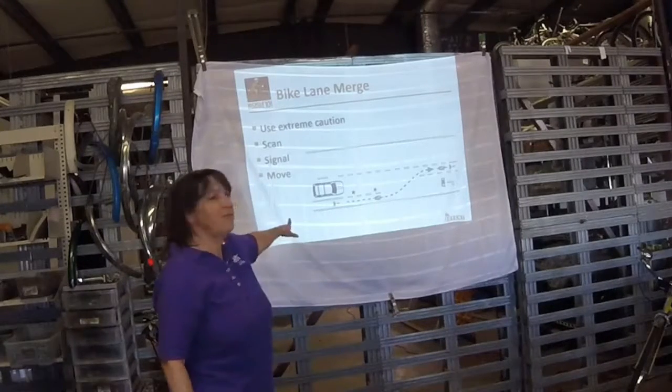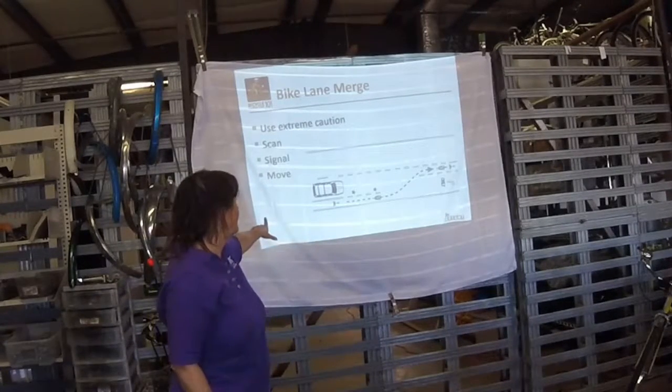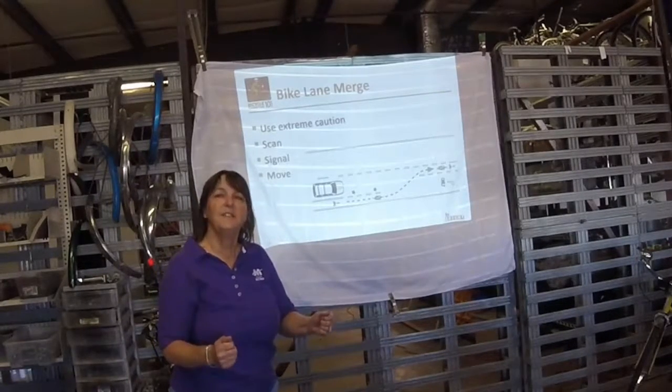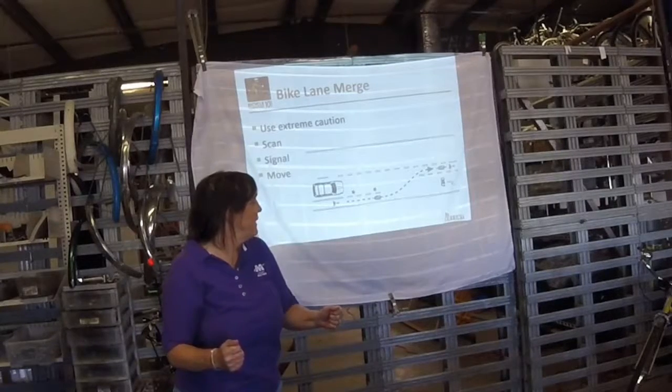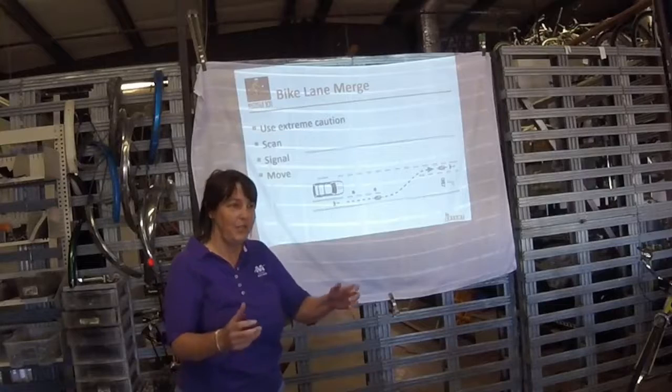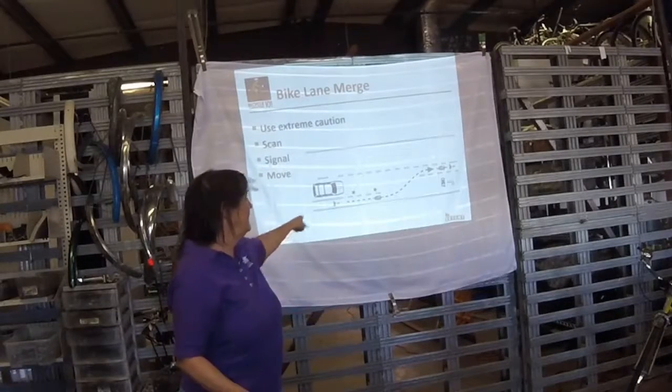Bike lane merge: sometimes you'll run out of bike lane at an intersection and you've got to move on. Pay attention — it's a learned skill to be able to look over your shoulder for traffic. You can do it; practice it when you're riding. You can keep your head straight, look over, and merge.